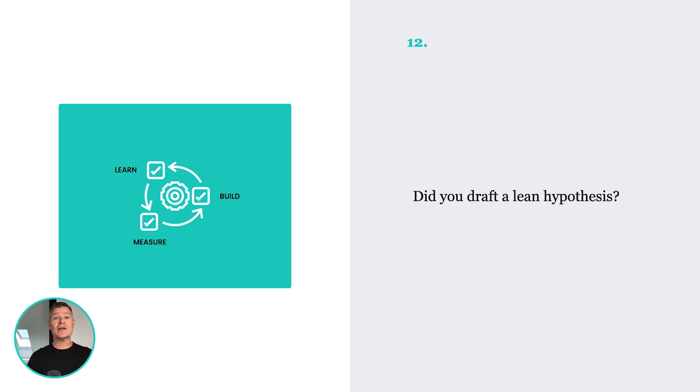Number twelve: did you draft a Lean Hypothesis? This should come off the back of your Lean Canvas. It's a testable, precise statement you can break down. If you want to know more about how to do that, head over to ApolloAdvisor.com and check out the product discovery course — we have a whole bunch of thinking on the Lean Hypothesis. So do you have one?